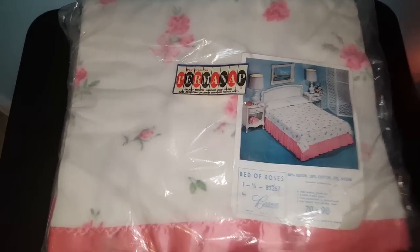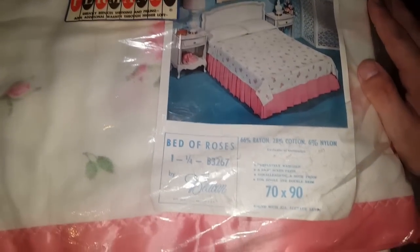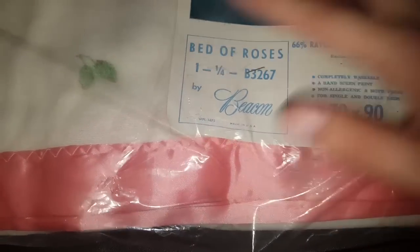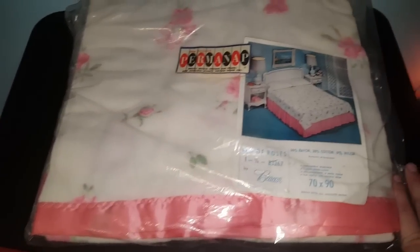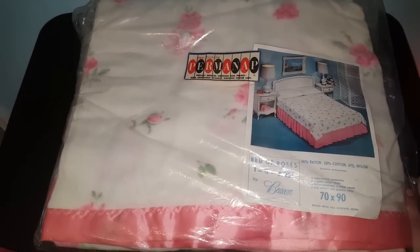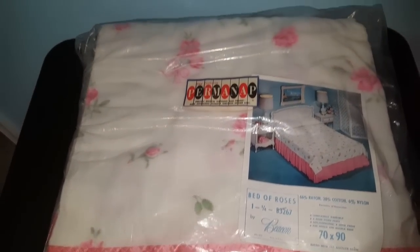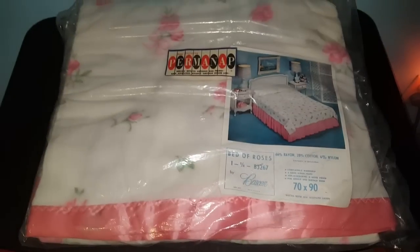The last larger item is something that as soon as I saw it, I knew it would probably bring me some money. This is a Permanap brand blanket — pattern's called Bed of Roses by Beacon, made in the US. It's a Shabby Chic Rose Blanket, new old stock, never been used. I'm not exactly sure what I can get for this because I haven't done my research yet, but I know Shabby Chic is in and somebody will love it. I can definitely tell this is from the 60s judging by the style. This may have been a dollar.